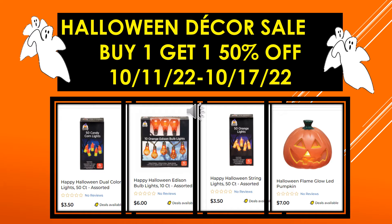Happy Halloween Dual Color Lights 50 count assorted, Happy Halloween Edison Bulb Lights 10 count assorted, Happy Halloween Lights 50 count assorted, and the Halloween Flame Glow LED Pumpkin — those are all included in the sale.